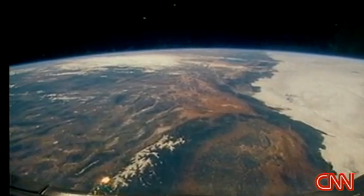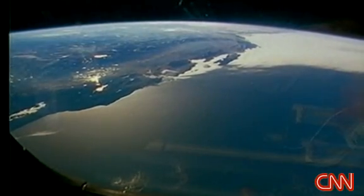As ice is lost, the planet gets warmer, sea levels rise, and more ice is threatened — a vicious environmental circle.